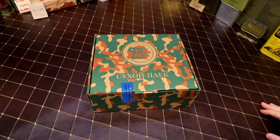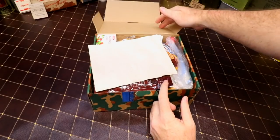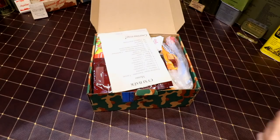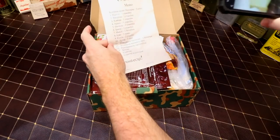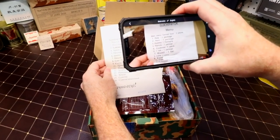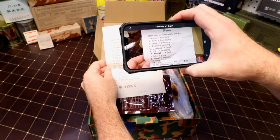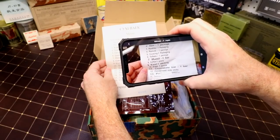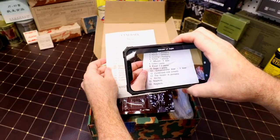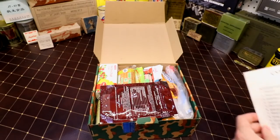All right guys, so this is a 24-hour ration. Let's go ahead and open it up here and take a look. We have the spreadsheet - maybe we'll translate out here. We said it's Belarusian and not Russian.